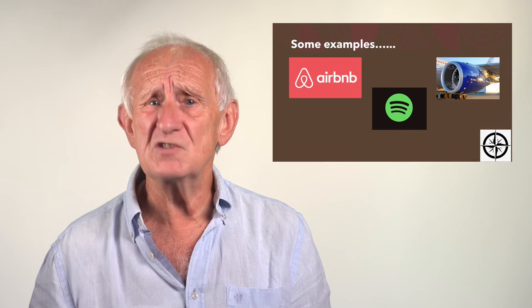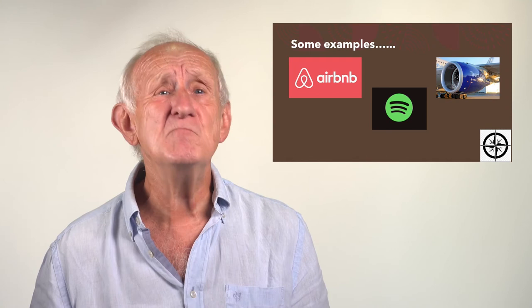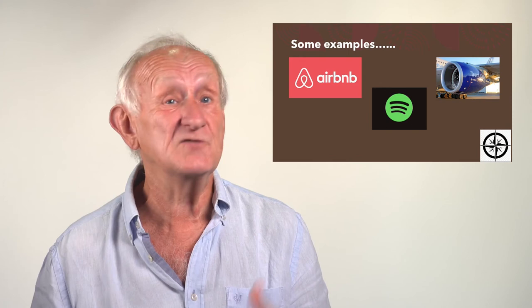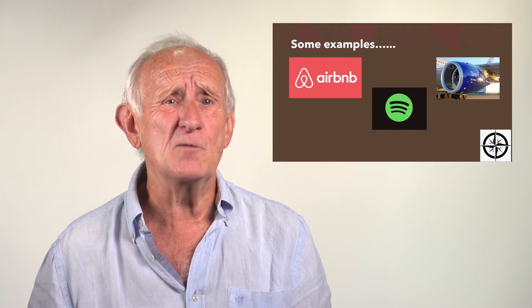Spotify and the various other streaming services ask: do we really need to own the music we like to listen to? What Spotify and the streaming services say is no — why not rent it? We'll make available a vast choice. I have access to millions of songs, more than I could listen to in a lifetime, and I don't own a single track. That's the opportunity that Spotify and others have opened up by effectively changing the paradigm — changing the underlying model.